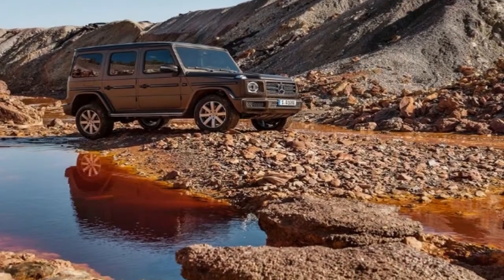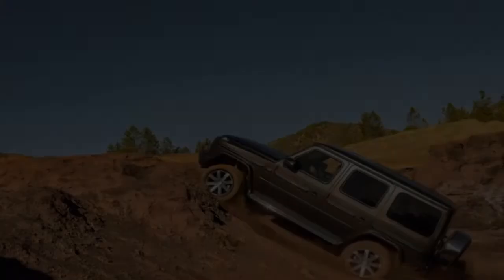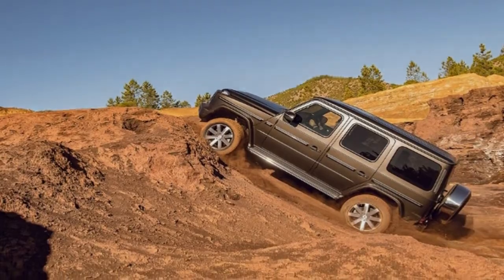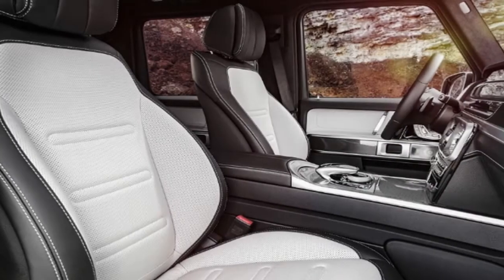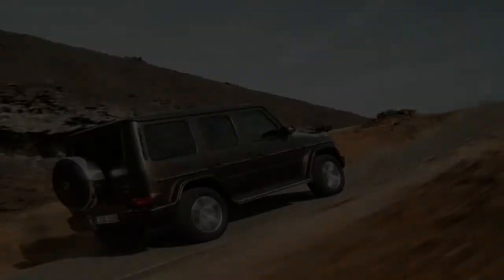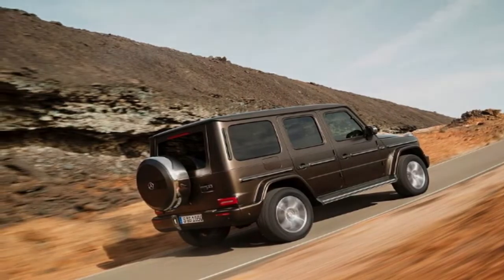If you like the current E-Class interior, you'll like the one in the new G-Class. If not, well, you're out of luck. The designers even removed the iconic basketball hoop cup holder. In our first drive review, we found the new G-Wagen substantially more comfortable than the outgoing model, and part of that has to do with the increased cabin space.